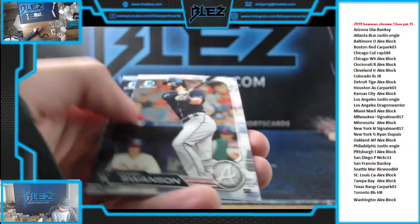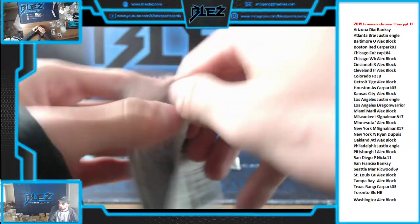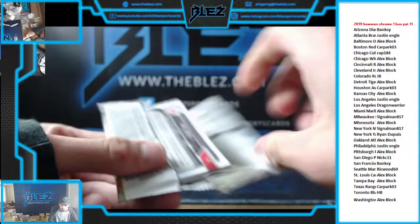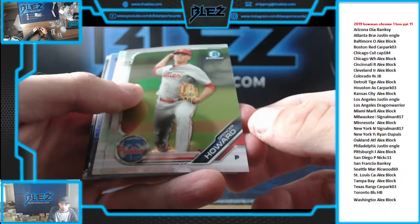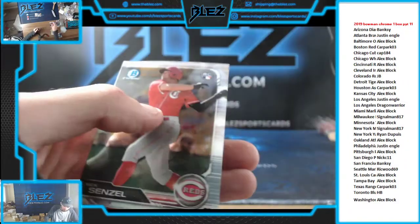Bovochet Elite Farmhands. Wander Franco. Senzel rookie.